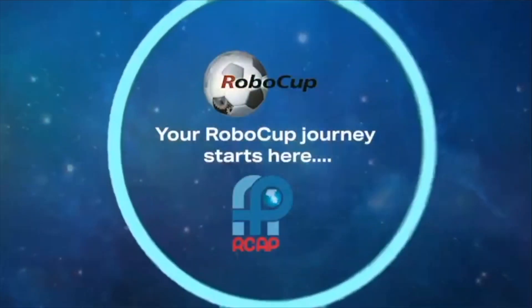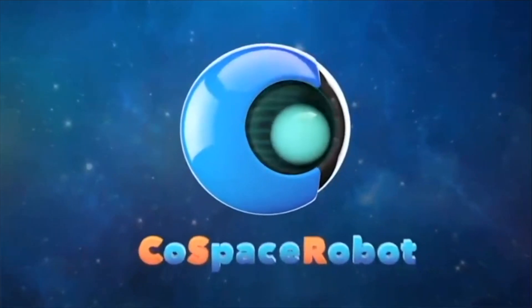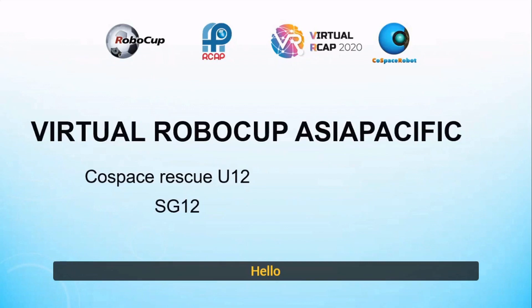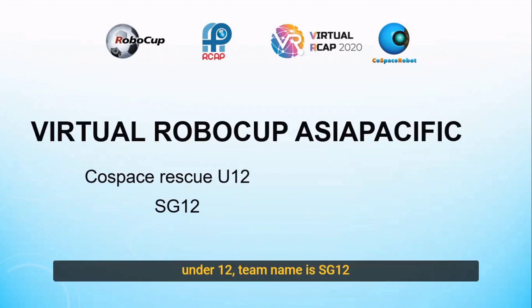I'm a game changer. I'm a risk taker. Hello, today we're in Virtual RoboCup Asia Pacific, Cool Space Rescue, Under 12, SG12.